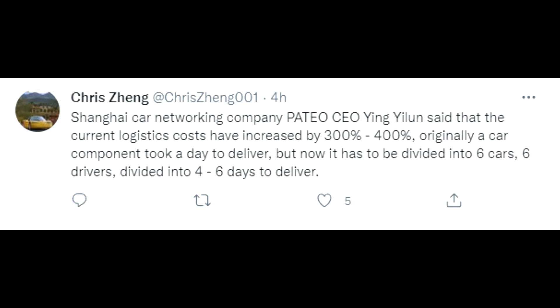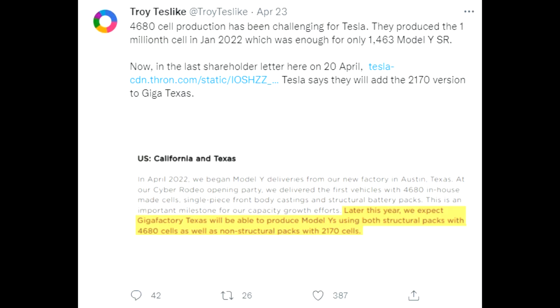If you're new to my channel, do consider subscribing. We will look into China first, as Chris Cheng is talking about Patio CEO Ying Yilun, who said that current logistics costs have increased by 300 to 400 percent. Originally a car component took a day to deliver, but now it has to be divided into six cars, six drivers, divided into four to six days to deliver. That is the supply chain issue that Tesla might have in the coming days and weeks in China.